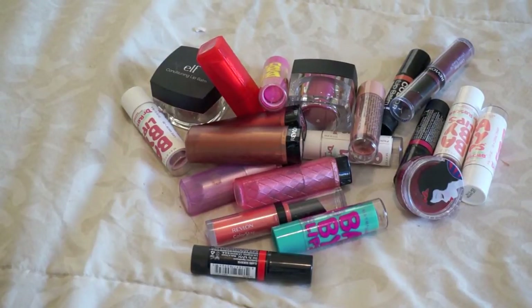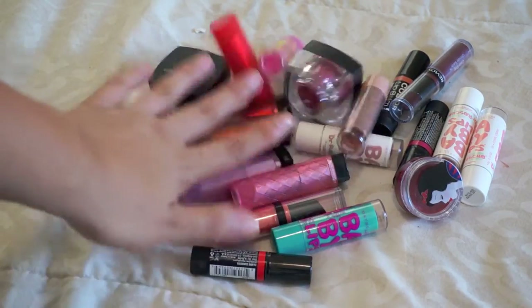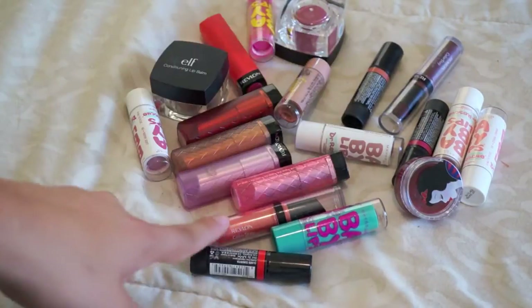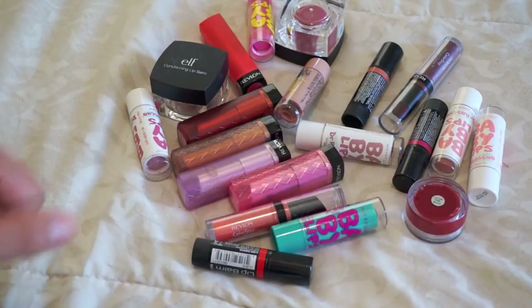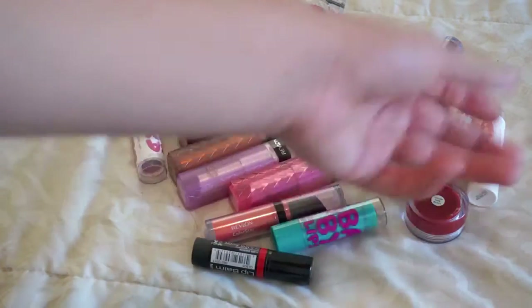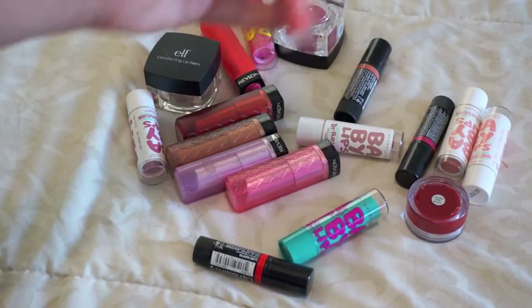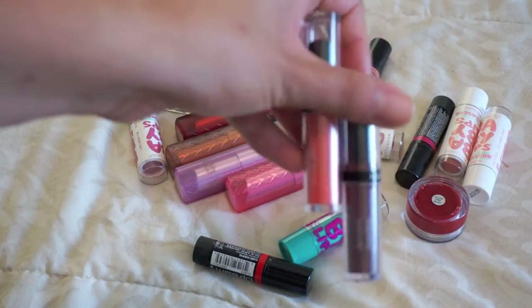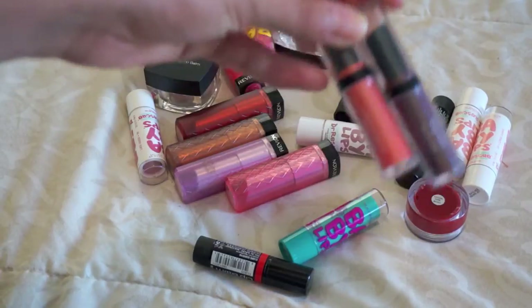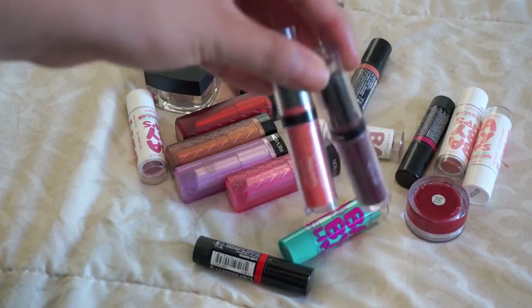All of these items are my tinted lip balms — Baby Lips, lip butters, the conditioning lip balms from ELF, some NYX ones. Some I will be keeping, some I won't. This Co Bigelow one is going to be tossed — it's really old. These are definitely keeps — these are the Suede Lips. A lot of people would argue these are lipsticks, but they go on really sheer so I consider them a lip balm.